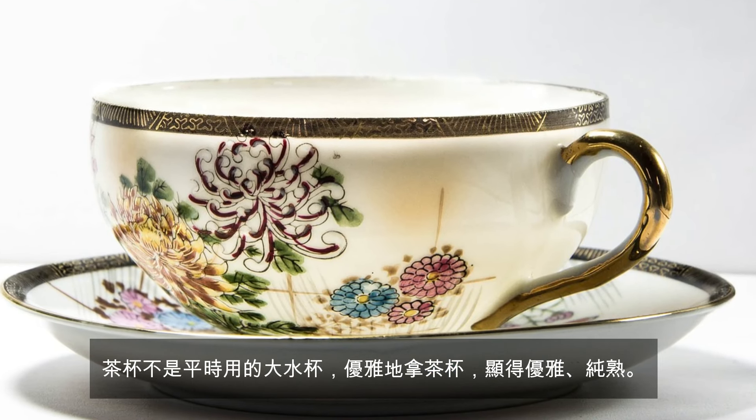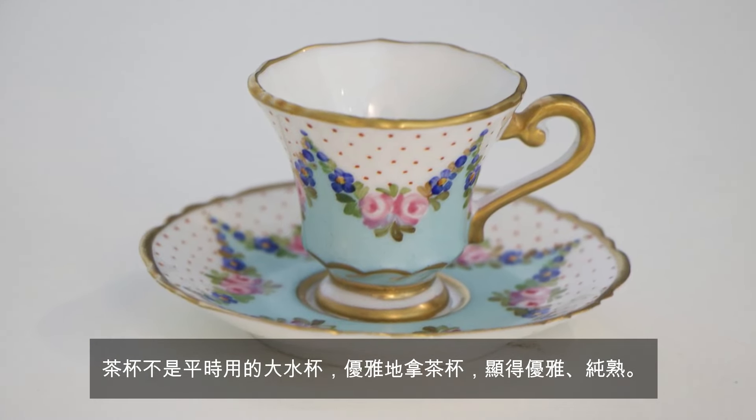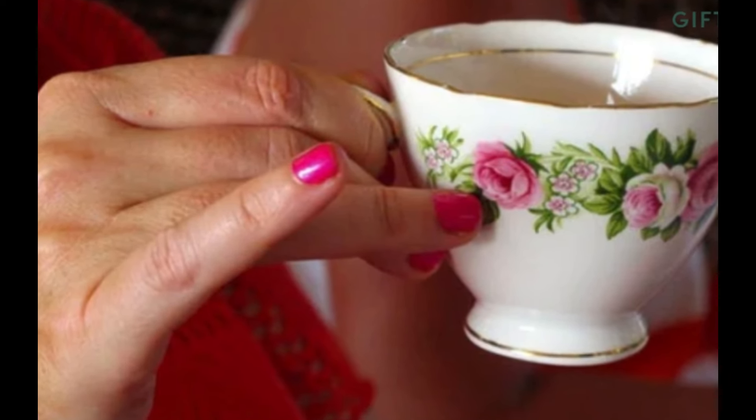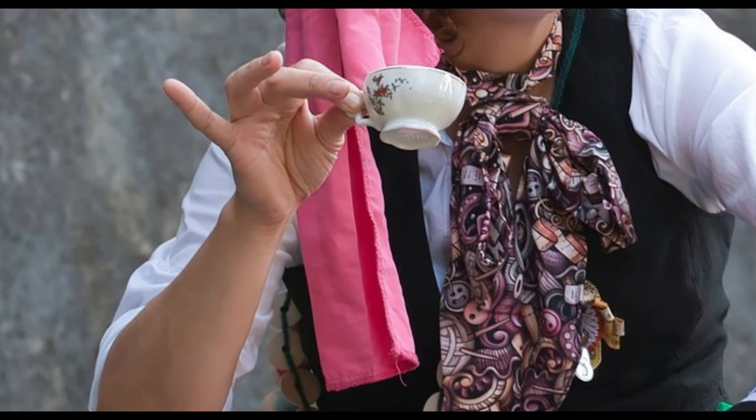Remember, a teacup is not a mug. Proper teacup handling adds an element of elegance and sophistication to the experience. However, if you are watching an American video about tea etiquette, they might teach you to hold the teacup with the pinky sticking out. But for the English afternoon tea, it is a no-no — no pinky.